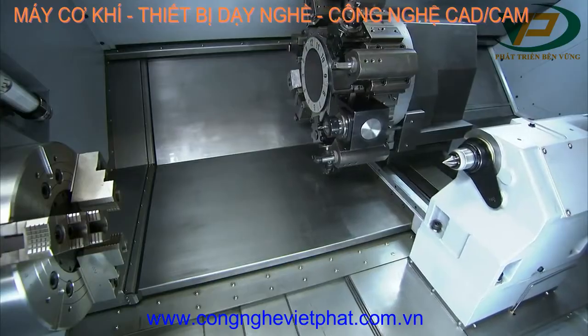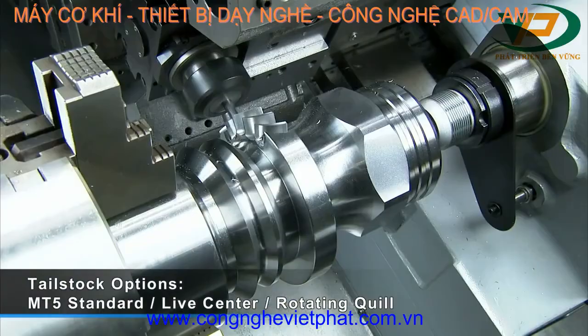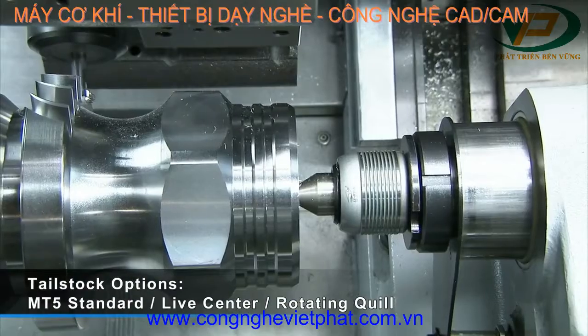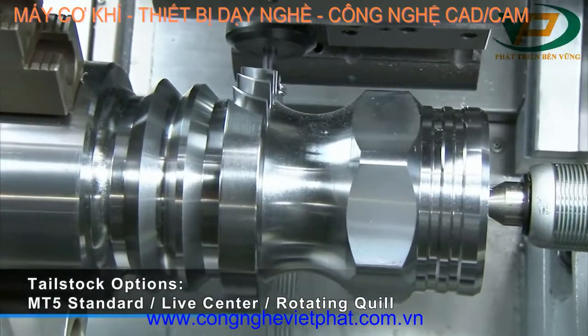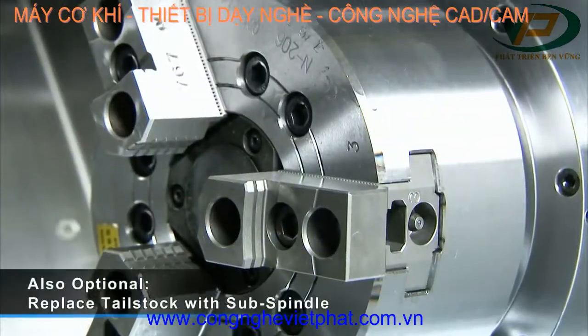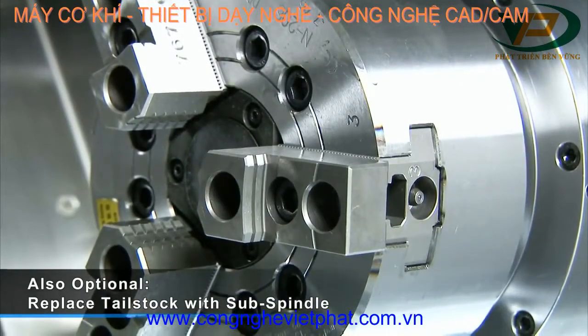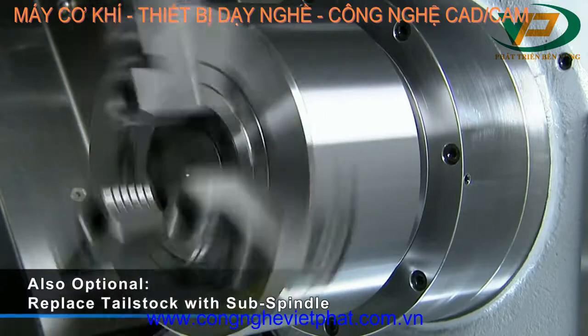Accuway provides several options for the tailstock on the UT series machines. This tailstock is MT5 standard with either a live center or a rotating quill option depending upon requirements. Additionally, Accuway provides the option of a belt-driven sub-spindle to replace the tailstock for customers that require this additional functionality.